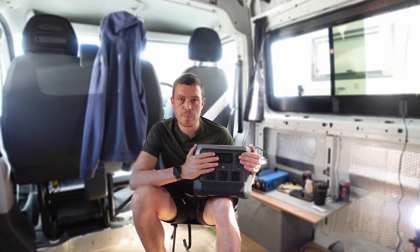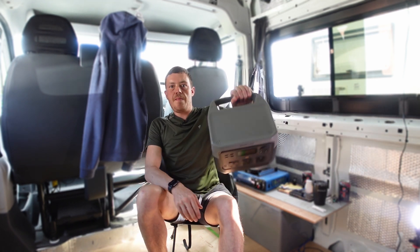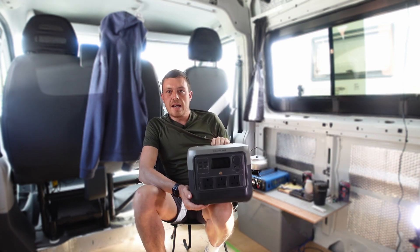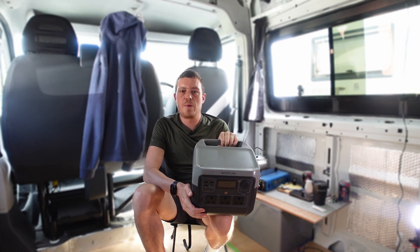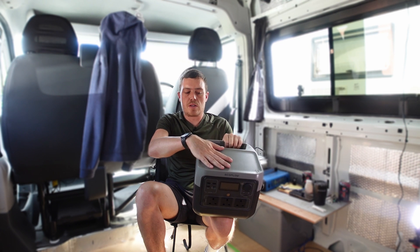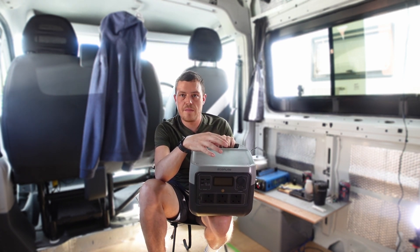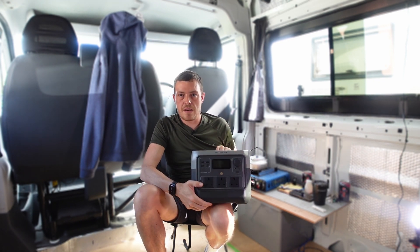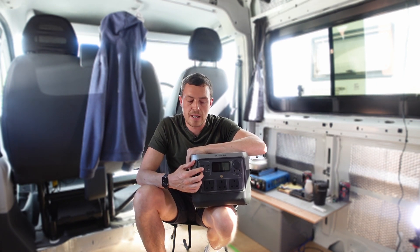The unit itself weighs 7.8 kilos — it's not heavy but not the lightest. You can pick it up with one hand and carry it around. One minor thing I'd note is that other units like the Bluetti do have a wireless charger on top, and it would have been nice to have that here, as it would save using up another USB port.